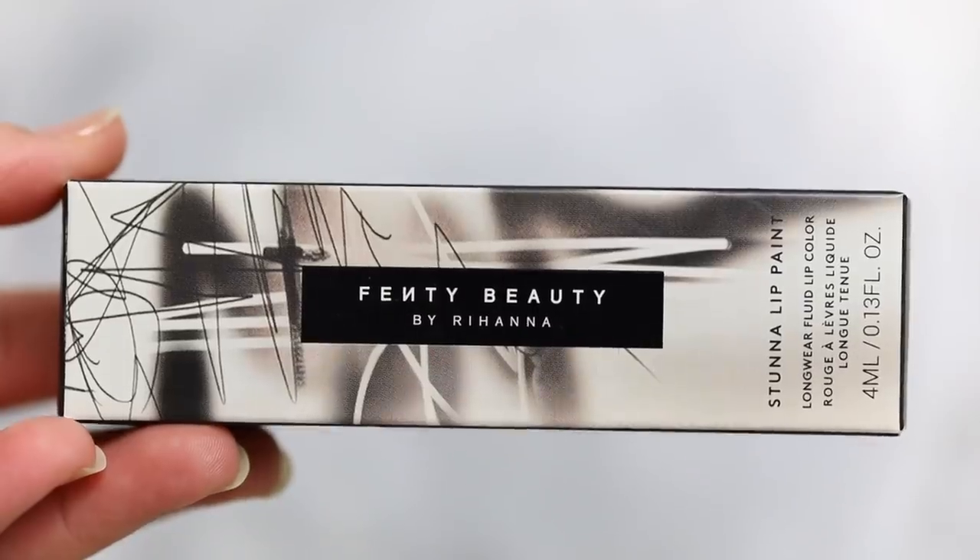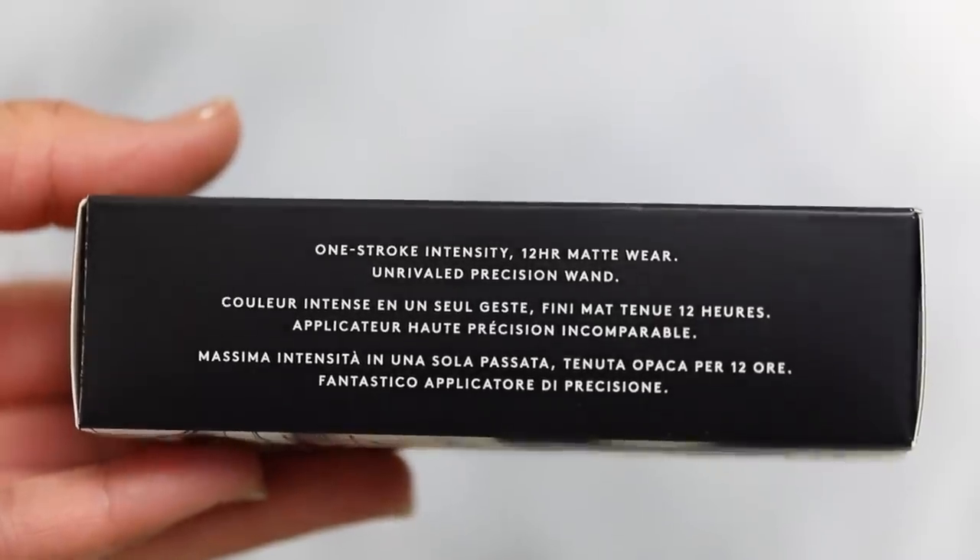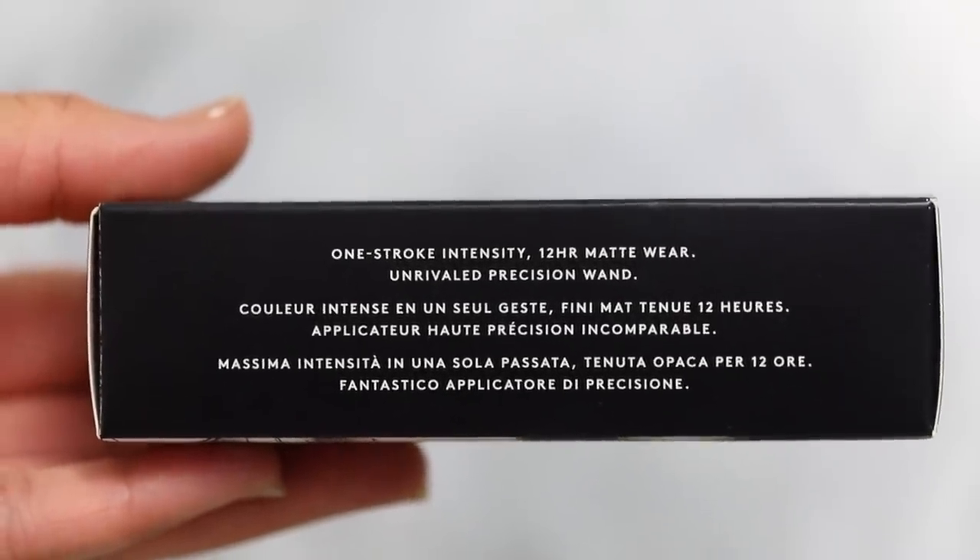So I'll just get into swatching everything I have, apply it all to my lips, and then I'll come back with my final thoughts. I just want to show a quick close-up of the packaging. It does say: one stroke intensity, 12 hour matte wear, with unrivaled precision wand.